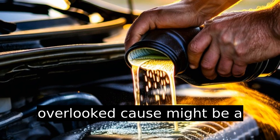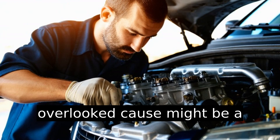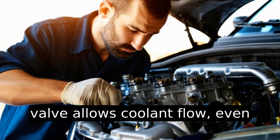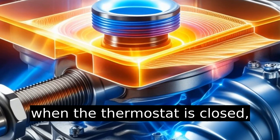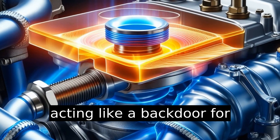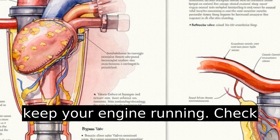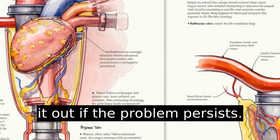Another overlooked cause might be a stuck open bypass valve. This valve allows coolant flow even when the thermostat is closed, acting like a back door for cooler circulation, which can keep your engine running cold. Check it out if the problem persists.